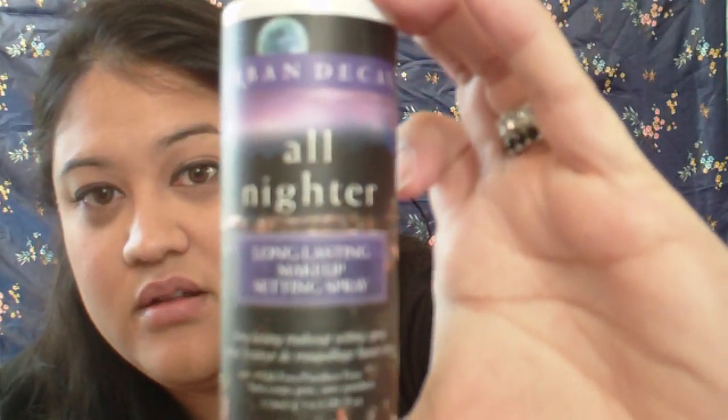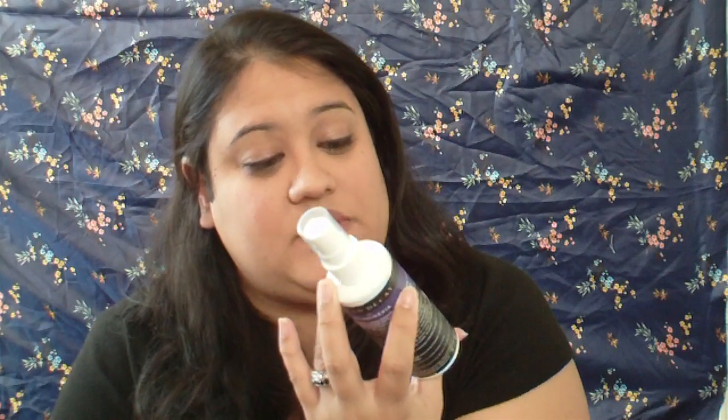I've also been loving Urban Decay's All-Nighter long-lasting makeup setting spray. I put this on in the morning before heading out to work and my makeup totally stays on — no smudging, nothing. Even when you're going out at night to the club or dinner, I'd suggest getting this. It's the Urban Decay All-Nighter long-lasting makeup setting spray.